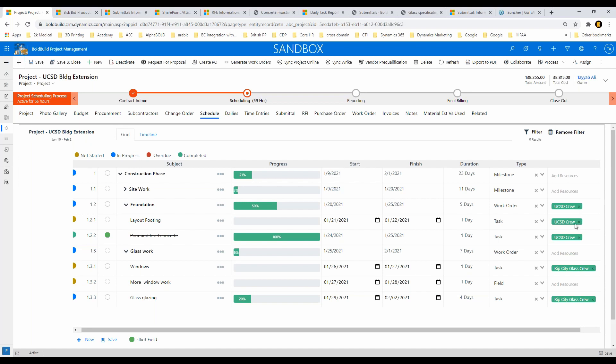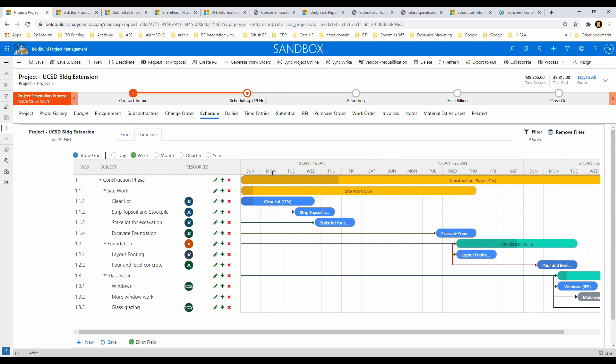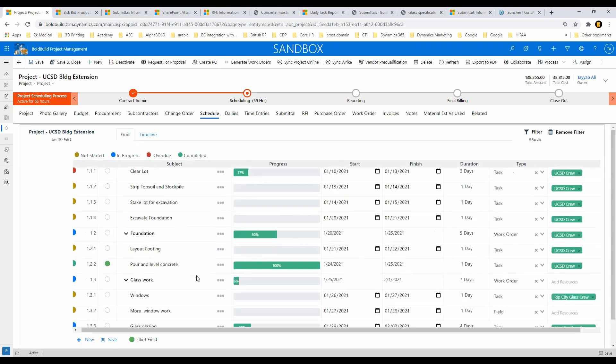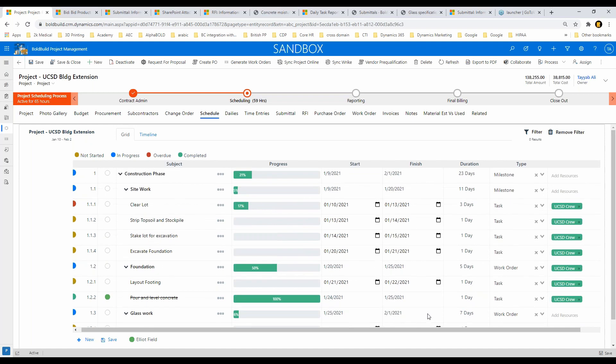I've created tasks in the construction site work, foundation work, and glass work sections. All tasks are assigned to crews — I can define crew members. Glass work is assigned to Rip City Construction as a glass crew — they're taking care of that. Everything else is handled internally. I have a nice timeline view showing all my milestones in yellow and work orders in green. For example, 'layout, pour and level concrete' is my foundation work order, and then there's the glass work order. A 'more window work' task came from my foreman — you can see it says 'field' on it.